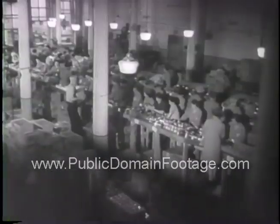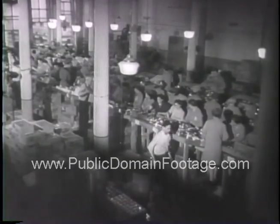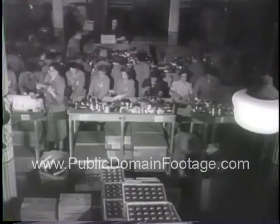At an American Red Cross packing center, parcels of food for Allied prisoners of war in German camps are prepared in large quantities for shipment overseas.